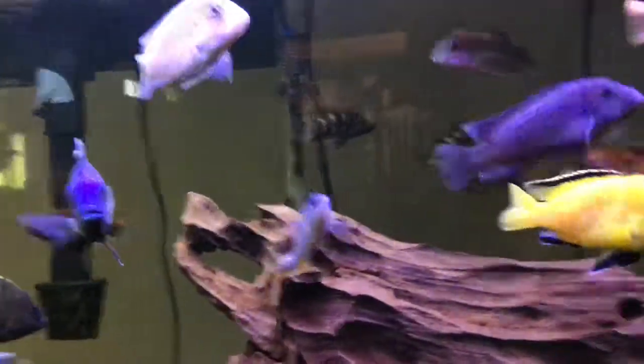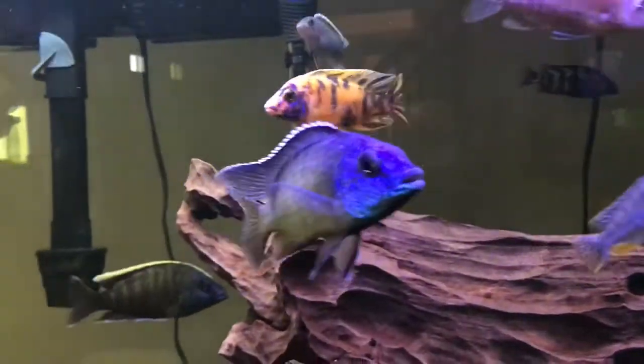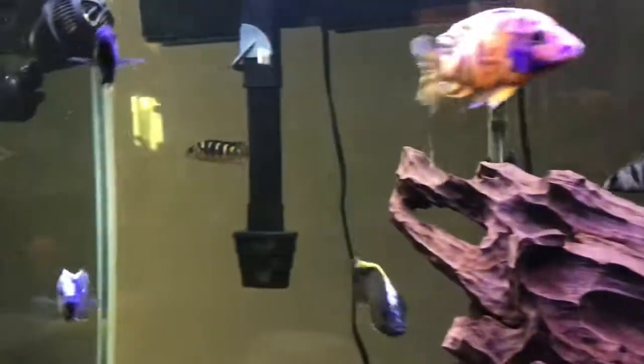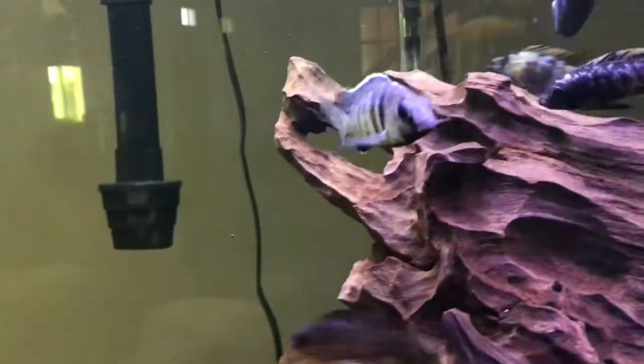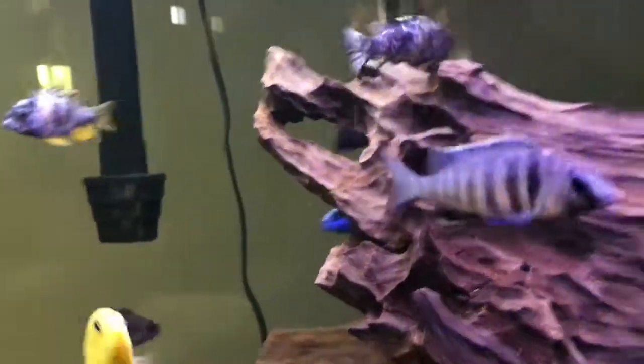If you're wondering where all those other fish went, that's what happened to the tank. Thanks for watching.